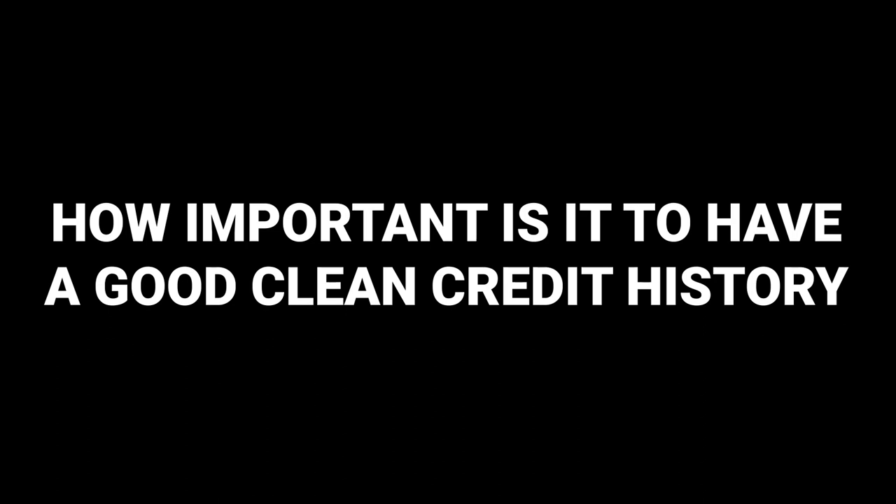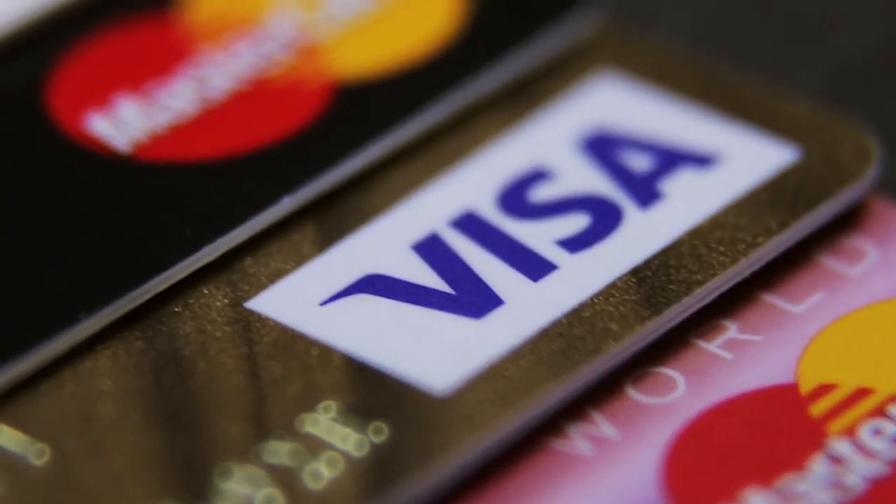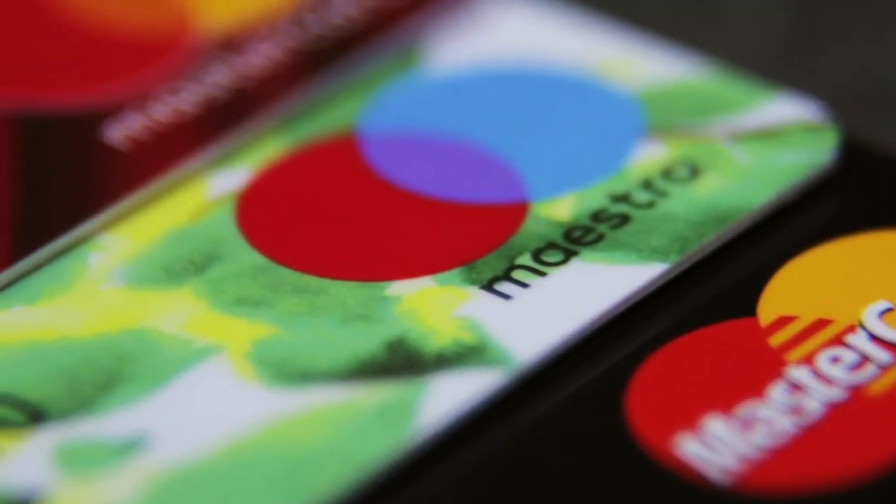How important is it to have a good, clean credit history when applying for a buy-to-let mortgage? Having a good, clean credit history is crucial. Lenders assess your creditworthiness to determine the risk of lending to you. A positive credit history demonstrates financial responsibility and reliability, increasing your chances of securing favourable terms and lower interest rates. A clean credit history signals to lenders that you're a low-risk borrower, which is especially important in the buy-to-let market, where lenders may be more stringent in their criteria.